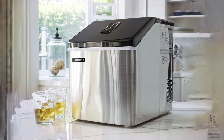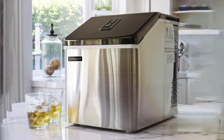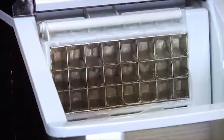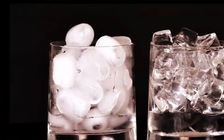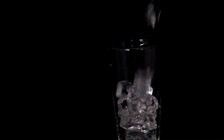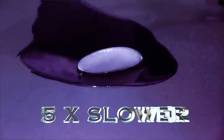The ease of use is another highlight. Simply fill the water reservoir, select your ice size, and let it work its magic. The Luma Comfort IM200SS boasts a quick ice making cycle, churning out a batch of crystal-clear ice cubes in as little as 15 minutes. You'll appreciate the quiet operation, ensuring that your conversations are not disrupted by noisy ice production. It's efficient and effective, providing consistent ice production to keep your beverages chilled. The ice produced is of exceptional quality, free from impurities and odor, thanks to its advanced water filtration system.